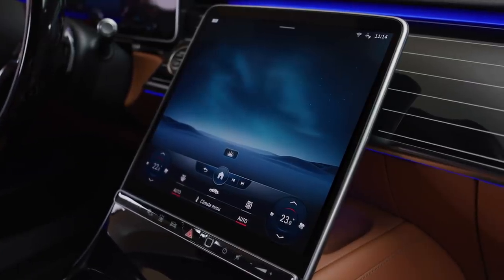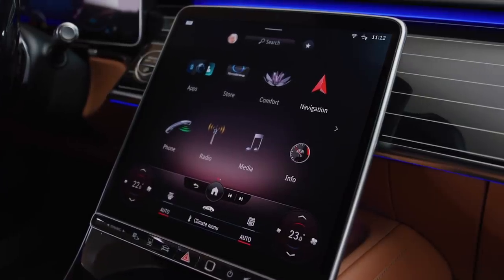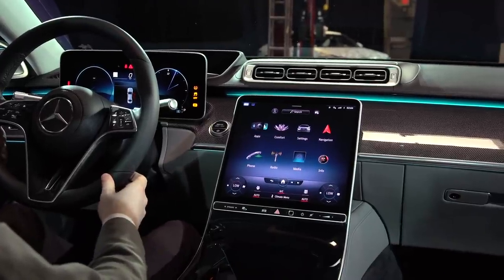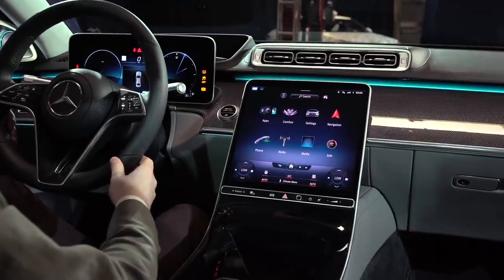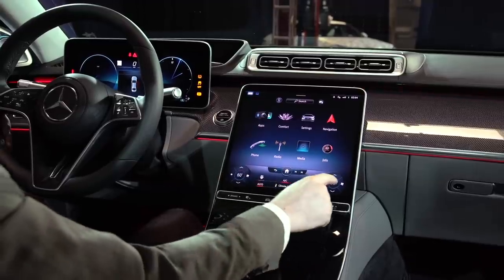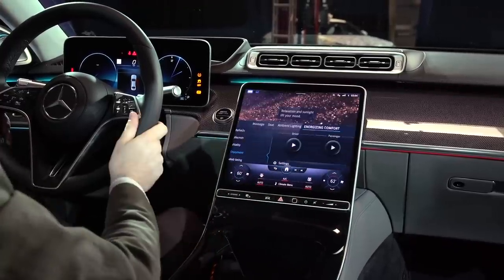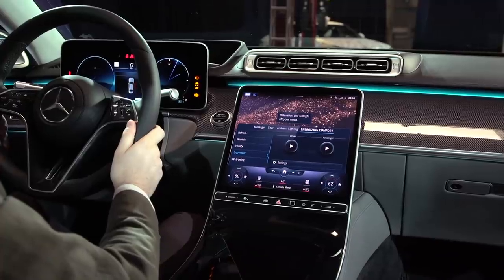There's also an all-new center touchscreen display that replaces the twin touchscreen setup from the current S-Class, and it's surprisingly easy to use. This new display runs an optimized version of MBUX, which you should see trickle down into other Mercedes-Benz vehicles. There are neat surprise-and-delight features, like ambient lighting that changes when you alter the temperature settings for the driver and passenger.